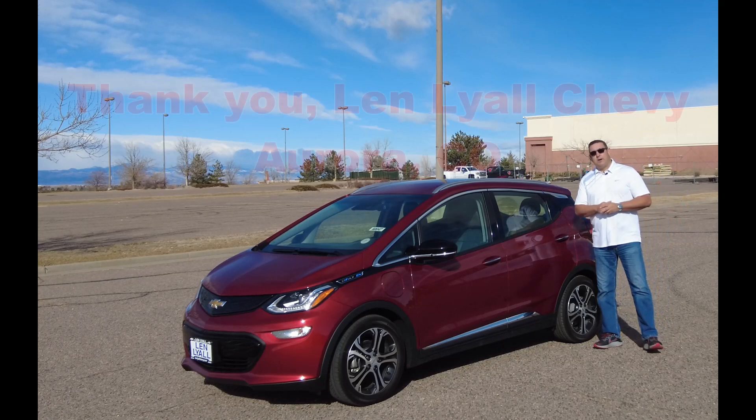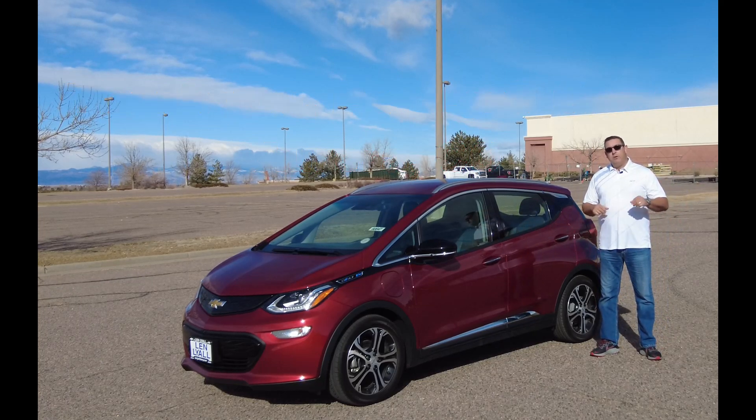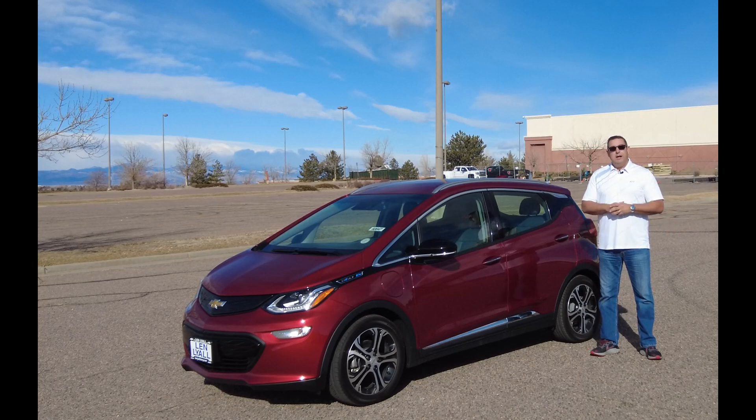Hi there folks, welcome back to Highest Gear Reviews, I'm Lou Thomas. Thank you for joining me — if you do me a favor, hit that subscribe button down here in the corner. It takes me about 10 hours to film these videos and only about a second for you to hit that button, so you'll know what new vehicles are coming out.